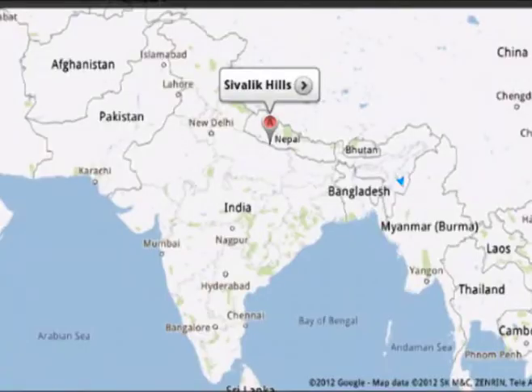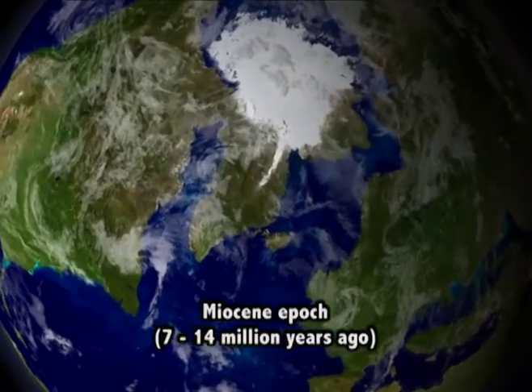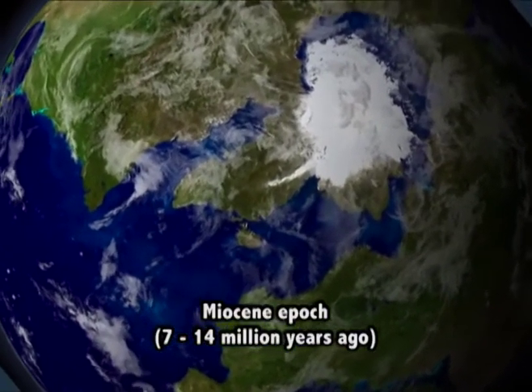A number of fragmentary remains of Ramapithecus have been discovered from the Sivalik Hills regions of North India and Pakistan, from Turkey, as well as from Hungary. Similarly, fossil finds have also been found from Kenya, Africa, where they were at first referred to as Ramapithecus. These fossils date from the Miocene epoch, that is 7 to 14 million years ago.